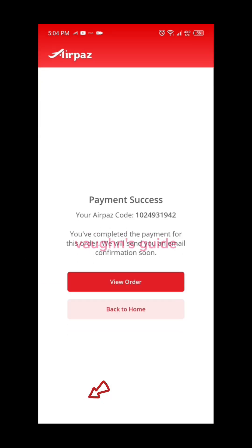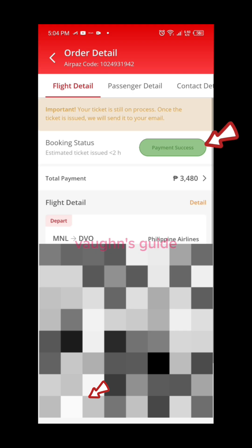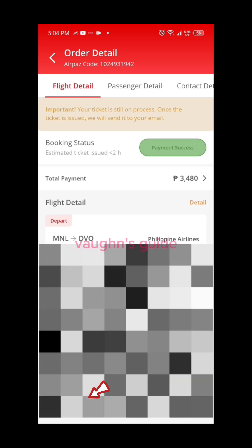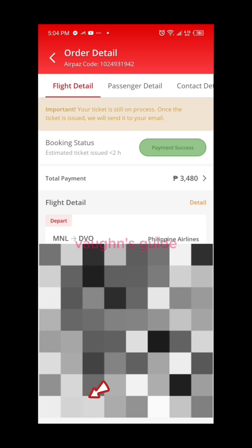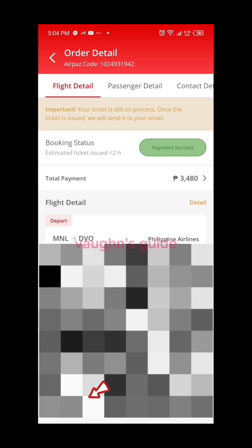After completing the payment, click on View Order to review the payment status. If you see Payment Success at the top right corner, it indicates that the payment was successful and you can now await the release of your ticket via email.